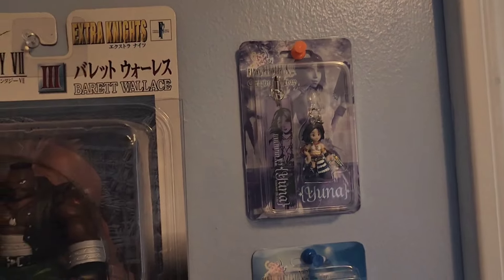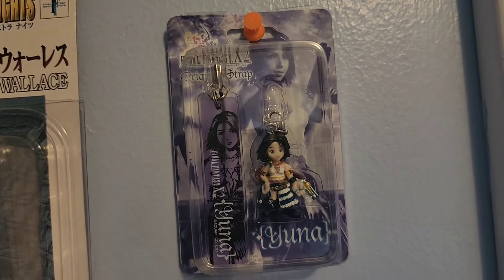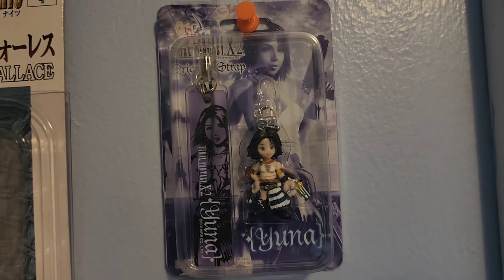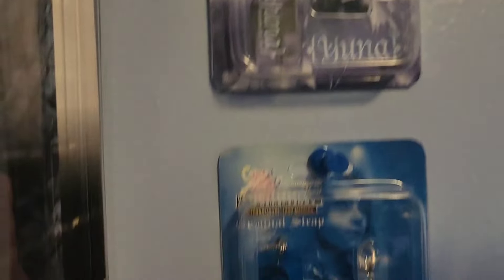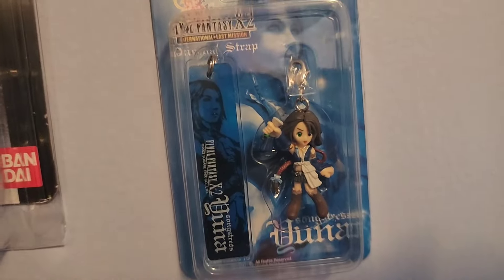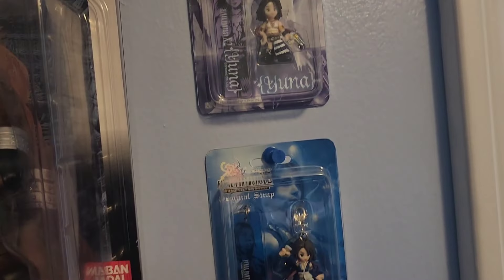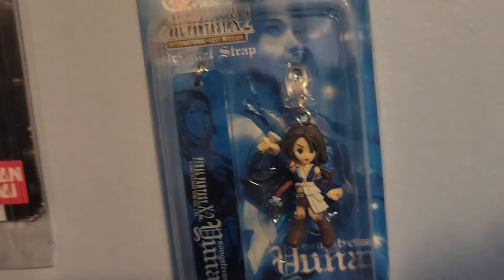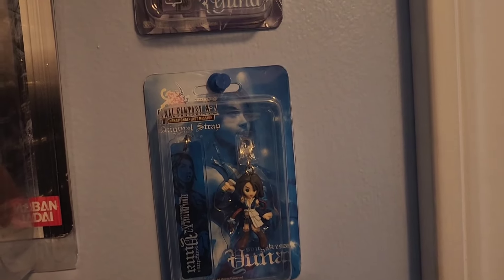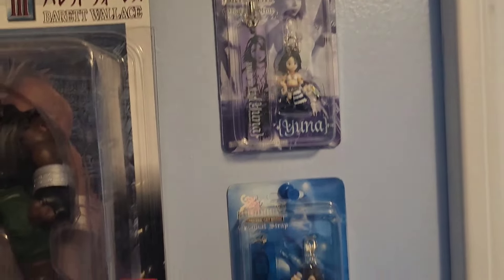These over here are Final Fantasy X-2 keychains, originally released back in the early 2000s — I believe 2003 or 2004 when X-2 was released. These are little keychain straps released from Square in Japan. That's Yuna in her original outfit from X-2, and if we go down here, she's in the Songstress dress. If you guys have played X-2, you know that whole Songstress mechanic. I bought these off of eBay for about $10 to $15 a piece. They're pretty uncommon but they're cool little figures and nice little straps, in good shape for what they are. They also have a Rikku and a Paine one, so if you're interested in getting the whole set, it shouldn't set you back too much money.